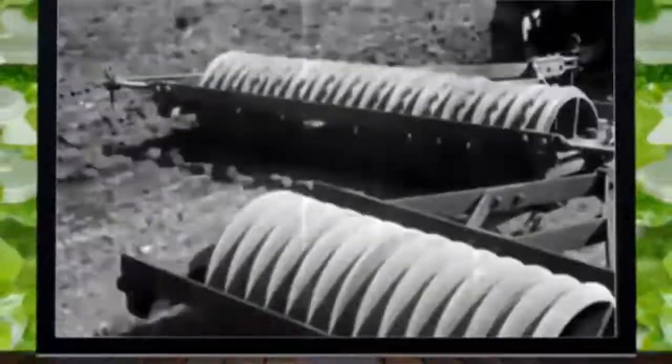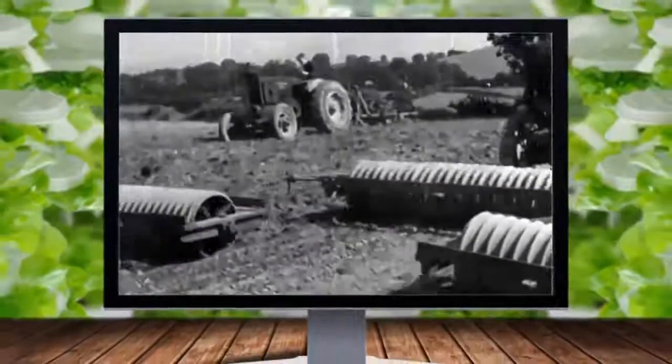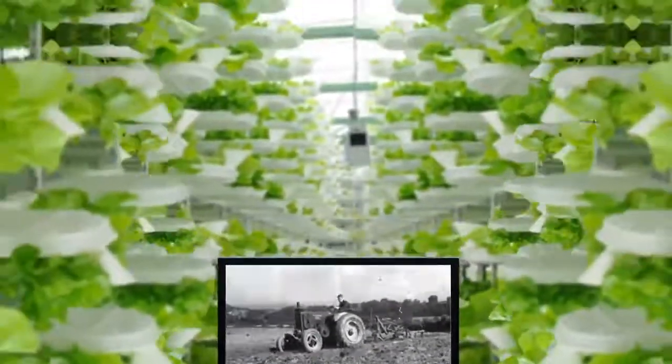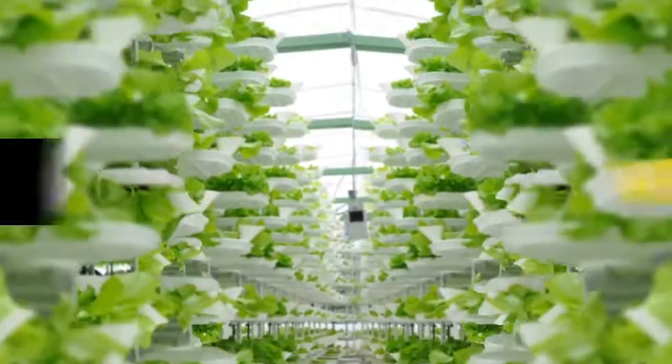Forget everything you know about farming — big open spaces, tractors, even soil. After thousands of years doing things pretty much the same old way, there's a growing trend in agriculture: vertical farming.